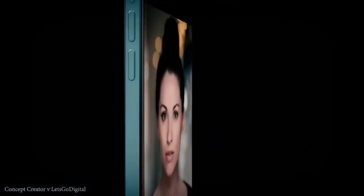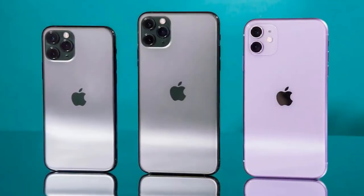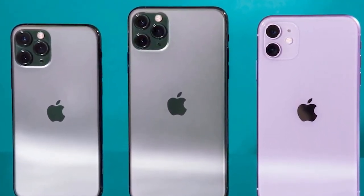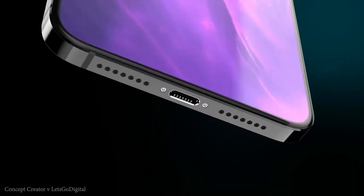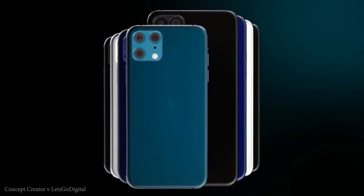Ming-Chi Kuo has again advised that both the iPhone 12 Pro and the iPhone 12 Pro Max will be adding time-of-flight cameras on the rear. For those unaware, time-of-flight cameras are 3D depth cameras — similar to what Apple uses on the front for 3D Face ID — but the rear versions use slightly different technology that allows mapping of 3D objects from further away, significantly improving augmented reality applications.